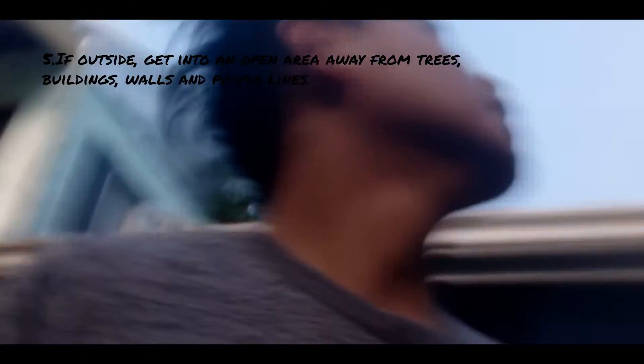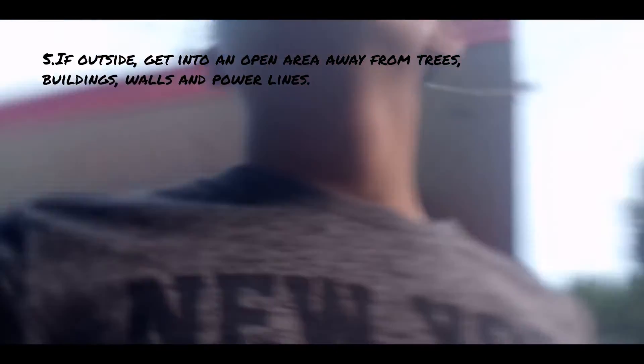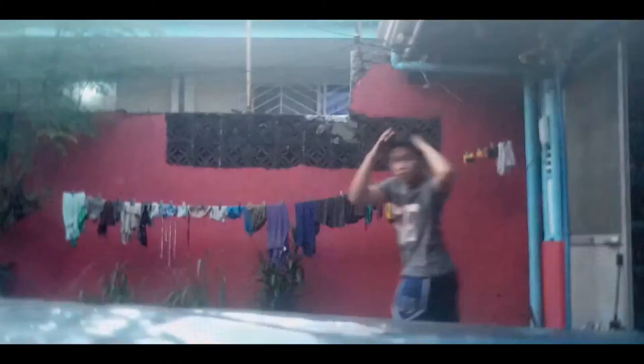If outside, get into an open area away from trees, buildings, walls, and power lines. Lie down or crouch low to maintain balance.